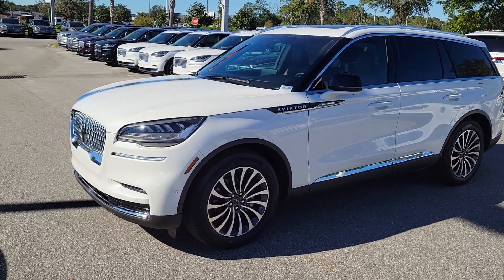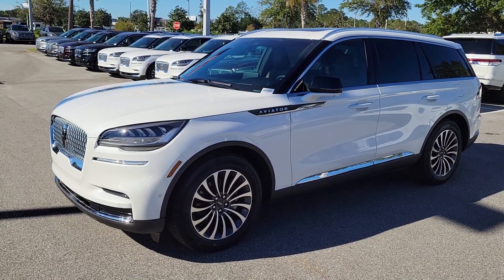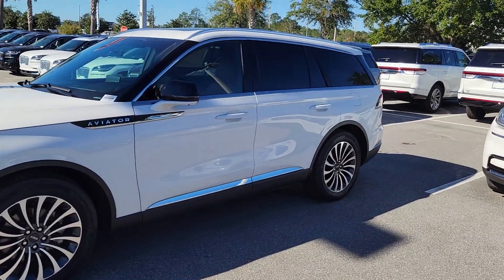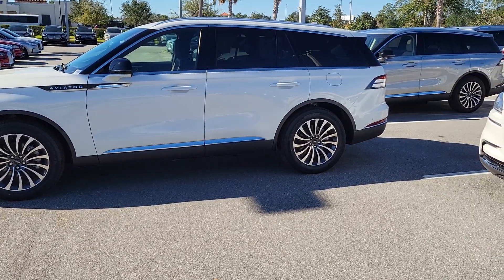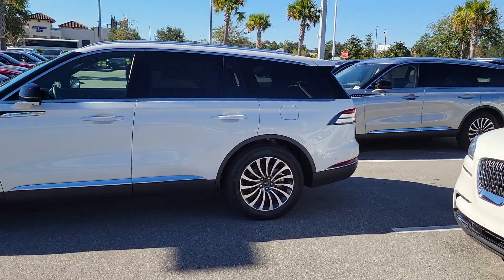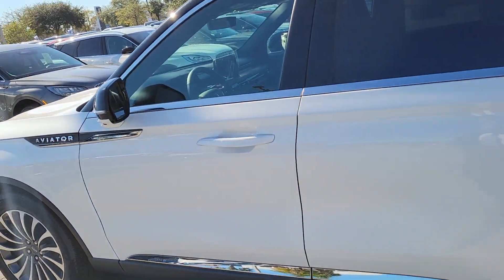Not only will it perform automatic emergency braking if you did not see a pedestrian or vehicle, but it also has evasive steering capability. So if it stopped you and you're still going to get hit by another vehicle or it was a dangerous situation, the vehicle will actually assist in steering to a safe spot. It has that same protection backing up — cross traffic alert — and it will also stop the car if you didn't see an object or car or person.